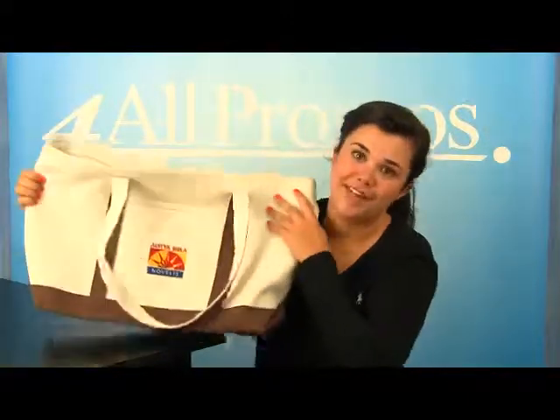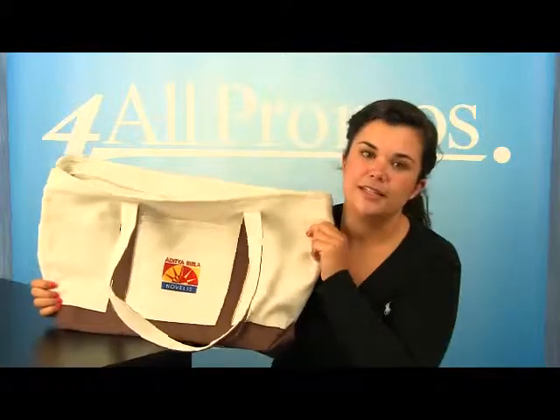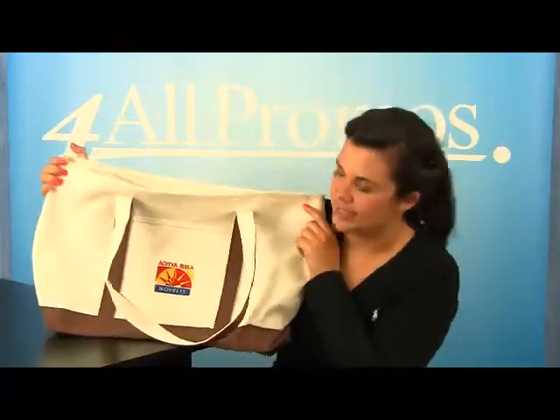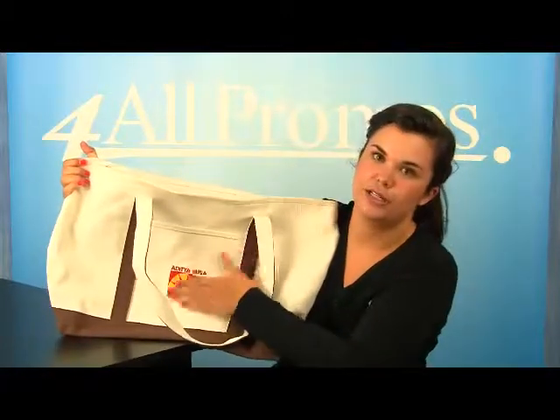This bag is larger than many of its kind. This tote bag has an imprint area of 7 inches by 6 inches right on the front, as you can see right here.